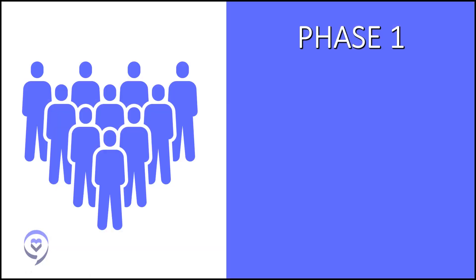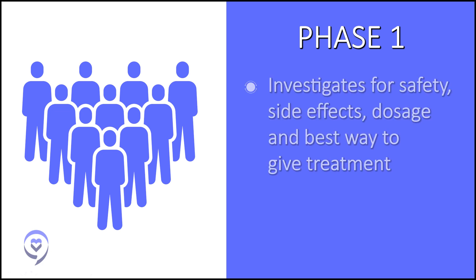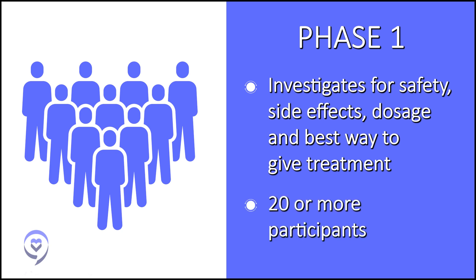The first phase of a clinical trial, a phase one, is considered first in human. It's a very small number of patients, usually around 30. The goal of a phase one clinical trial is to determine what is the optimal dose — the highest dose with the least amount of side effects. Researchers give a group of patients a certain dose, and if that is well tolerated, give a different group a higher dose, continuing until they determine that optimal dose.